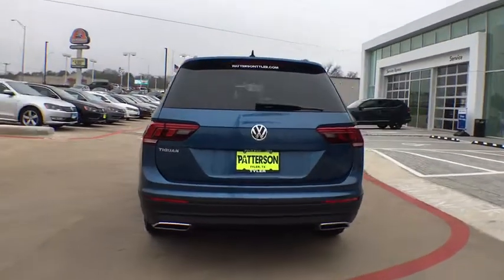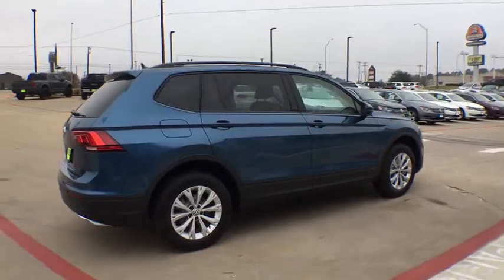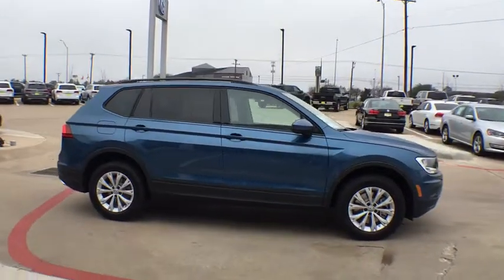Here are some of this vehicle's great options: traction control, dual airbags, alloy wheels, power steering, four-wheel disc brakes, four-wheel independent suspension, compass.